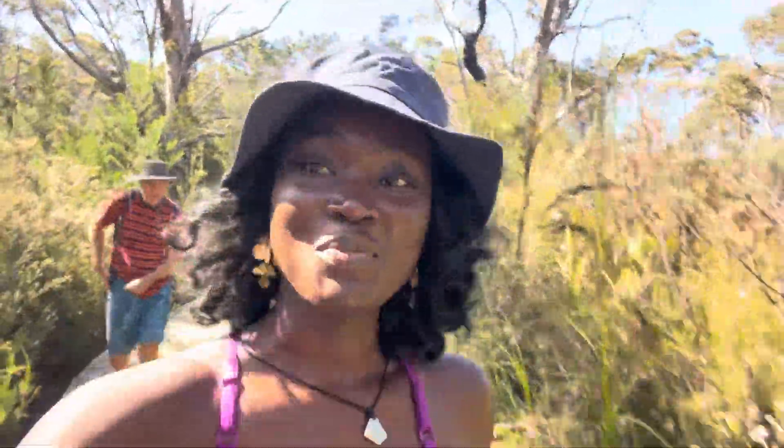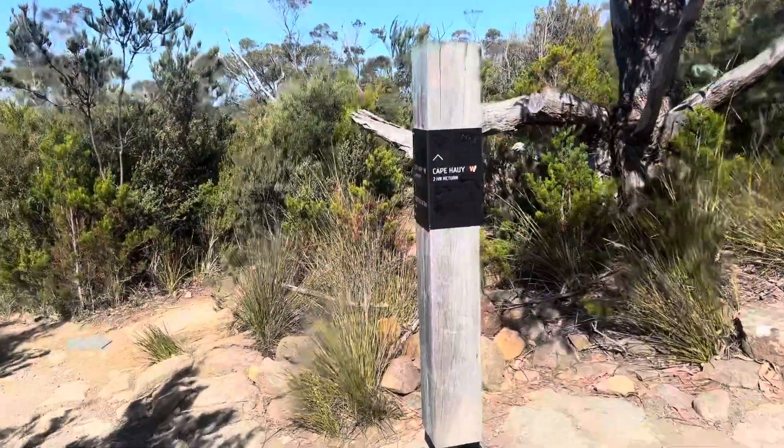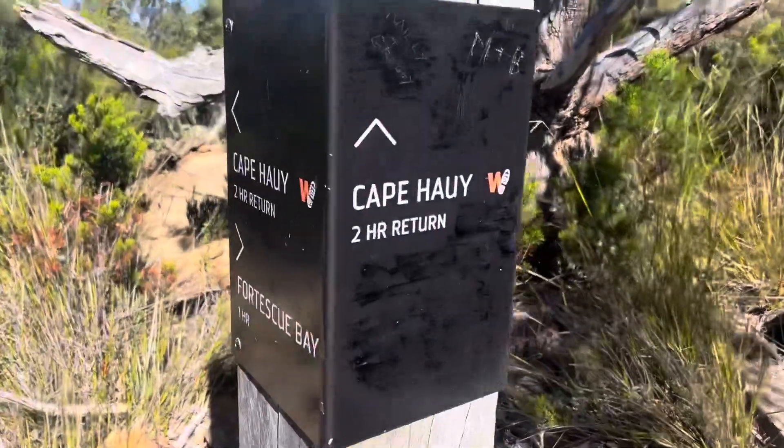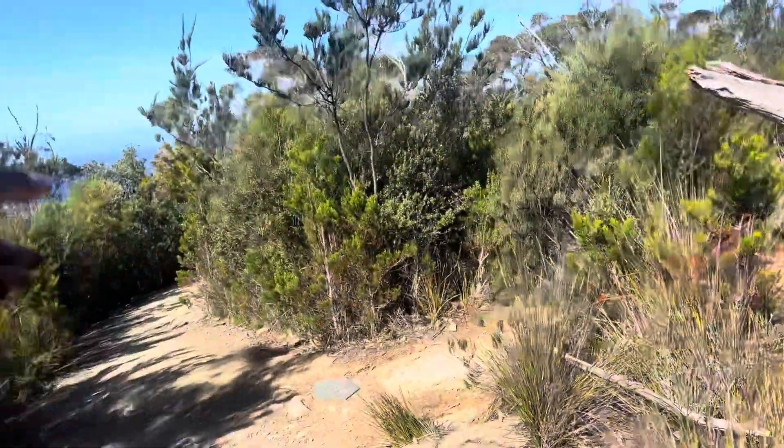We are actually halfway. Looking forward to the views — all of the pictures and videos, and this is where I get to experience it for myself. We are at the point that says Cape Huey is 2 hours return. It's located in the total direction.